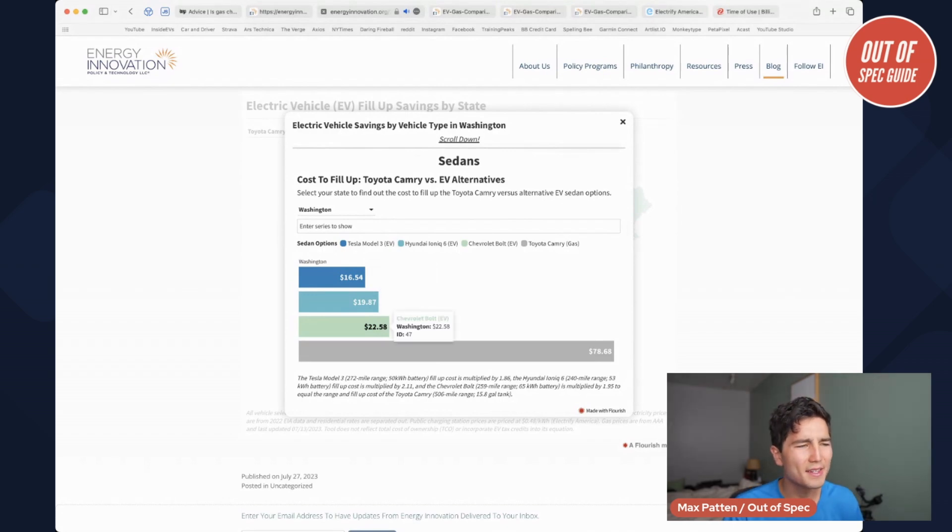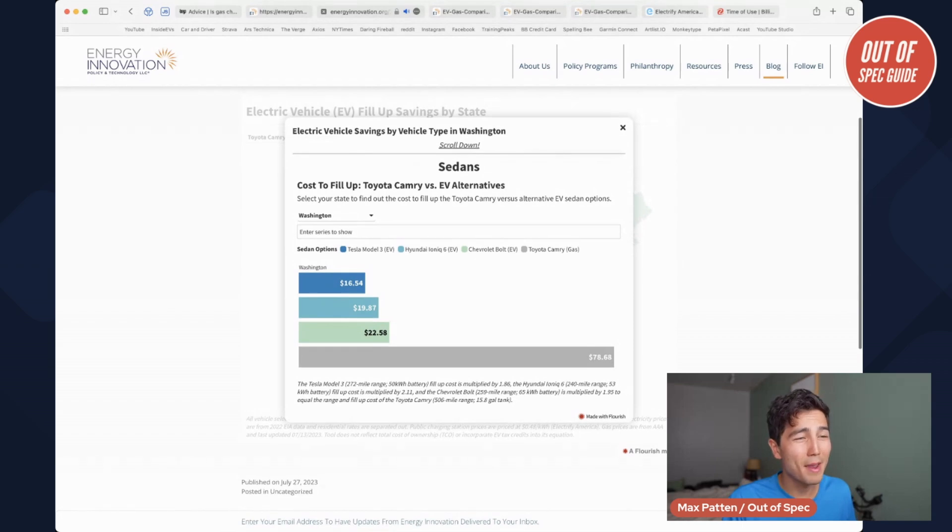We see the Ioniq 6 and the Chevy Bolt come in a bit more expensive. The reason is the relative efficiency of these vehicles — the Model 3 and the Ioniq 6 are super efficient. So even though the Model 3 actually has a smaller battery than the Chevy Bolt, it goes further in distance because it's a really efficient car. They're taking EPA ranges, by the way,